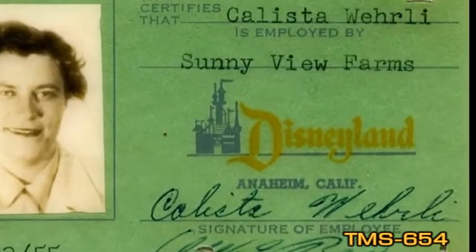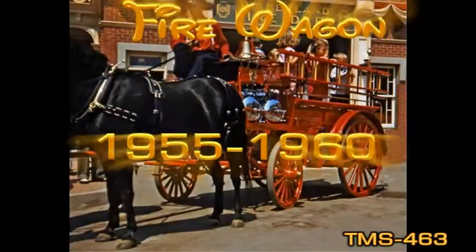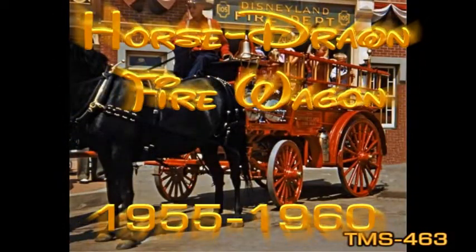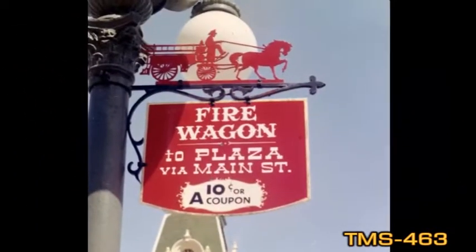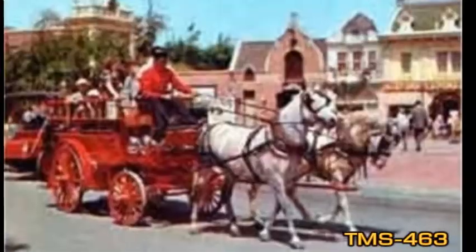Here's an ID badge from Callista Worley that worked at Main Street Sunnyview Farms on opening day. Only three types of conveyances were in service on opening day, all of them towed by horses: the horse-drawn fire wagon, surrey, and streetcar.